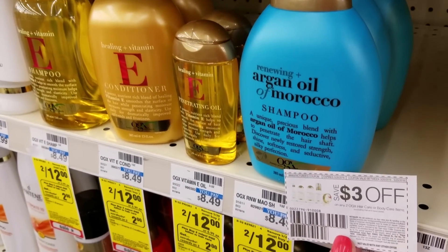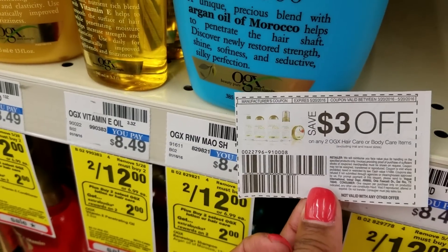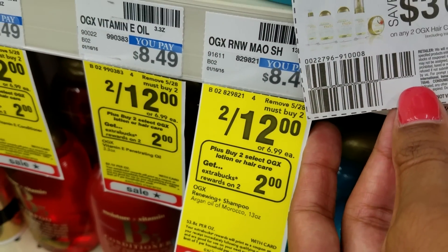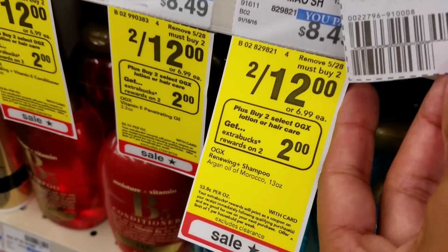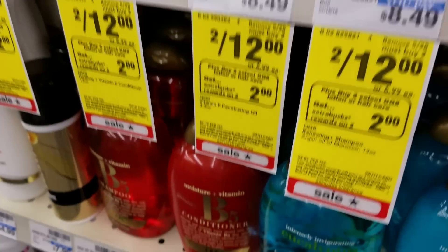The OGX hair care line at CVS is on sale 2 for $12.00. We have a $3.00 off of two coupon and when you buy two, you're going to earn $2.00 Extra Care Bucks. So grab two — that'll be $12.00. Use this $3.00 coupon, it'll drop to $9.00, and you'll get back $2.00 Extra Care Bucks, making it like paying $7.00 for two, or $3.50 each.